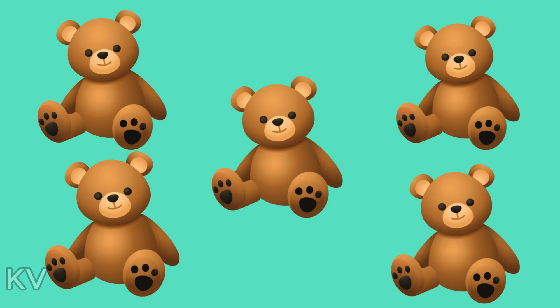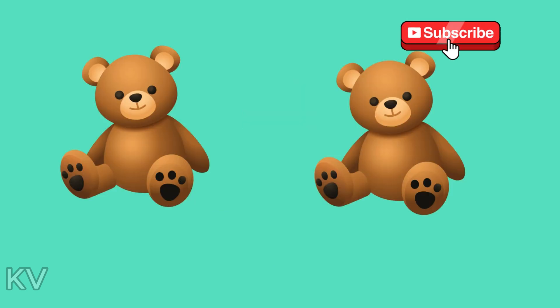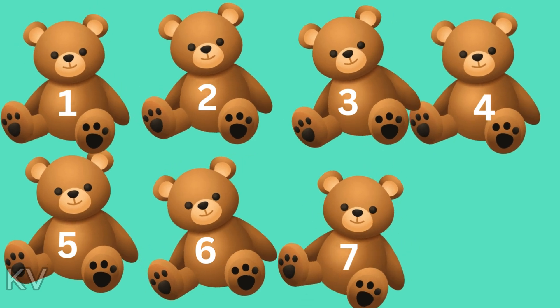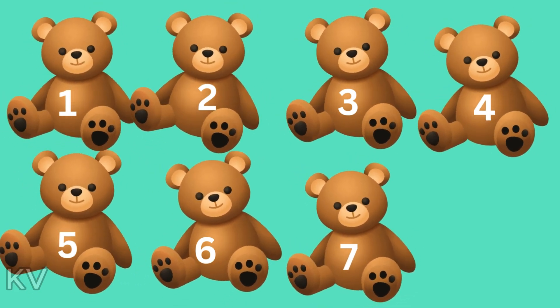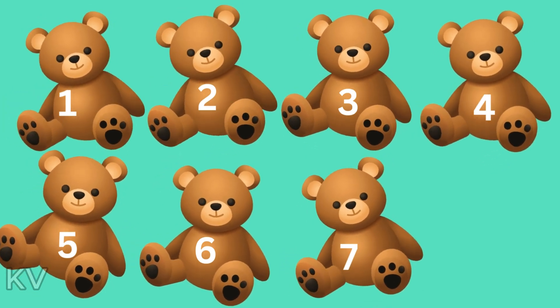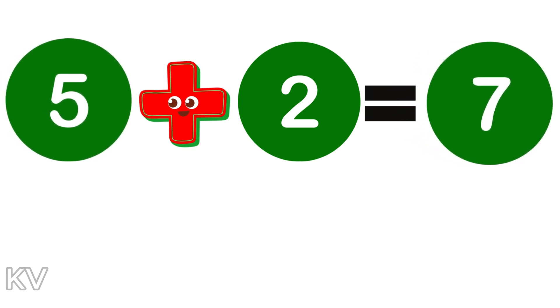Here comes a fun one. Imagine you have five toy bears and you find two more toy bears. How many toy bears do you have now? One, two, three, four, five, six, and seven. We know that five plus two equals seven.